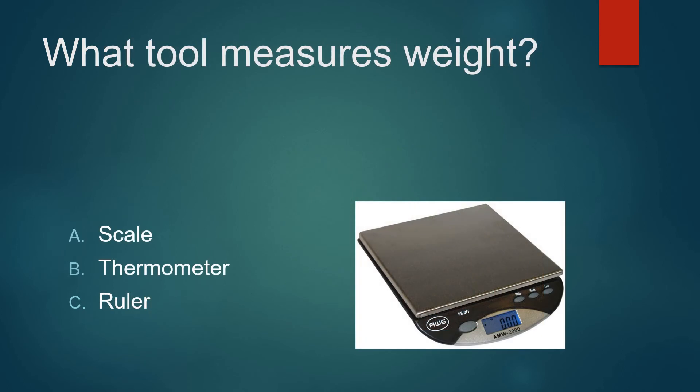What tool measures weight? A scale? A thermometer? Or a ruler? It's not a ruler. It's not a thermometer. It's a scale.